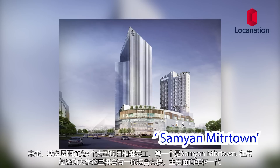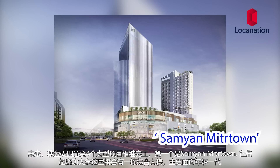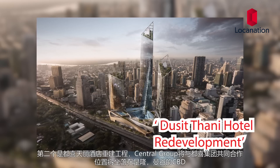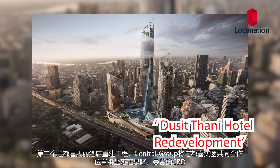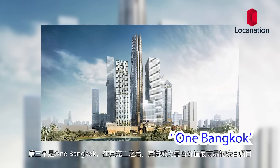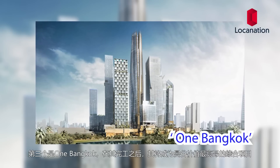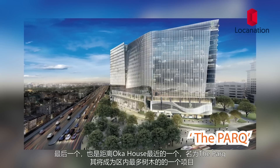In the future, there will be four large mixed-use development projects starting from Samyan Midtown — a mixed-use complex near Chulalongkorn University aimed at attracting the younger generation. Second is the redevelopment of Dusit Thani Hotel Bangkok, a joint venture between Central Group and Dusit located in Silom, Bangkok CBD. Third is One Bangkok, which when completed will be the highest-valued mixed-use development in Bangkok. Last and closest to Oka House is Park, one of the greenest developments in the area.